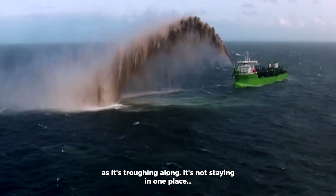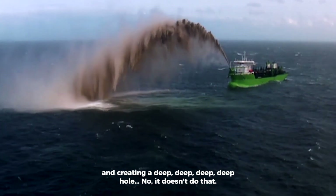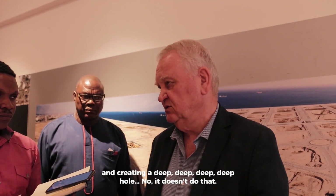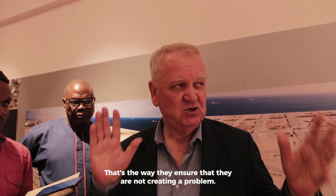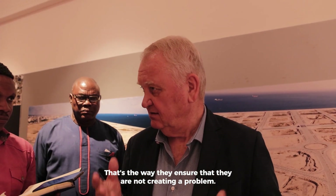He's not staying in one place going down into a deep hole — no, he doesn't do that. He trawls. So that's the way they ensure that they're not creating a problem.